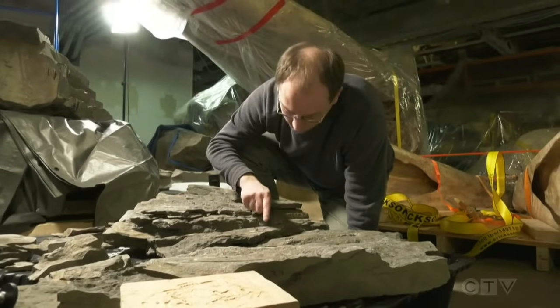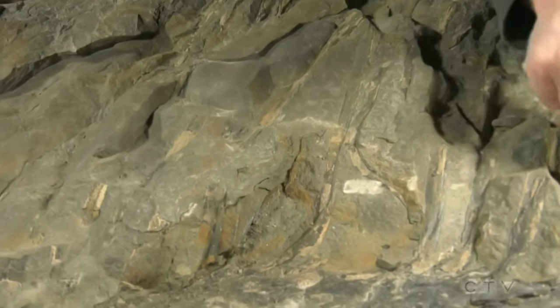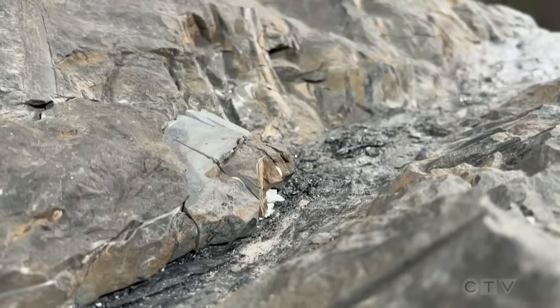Which is why there's so much interest in a rock that's gone unnoticed for 350 million years. Sarah Plowman, CTV News, St. John.